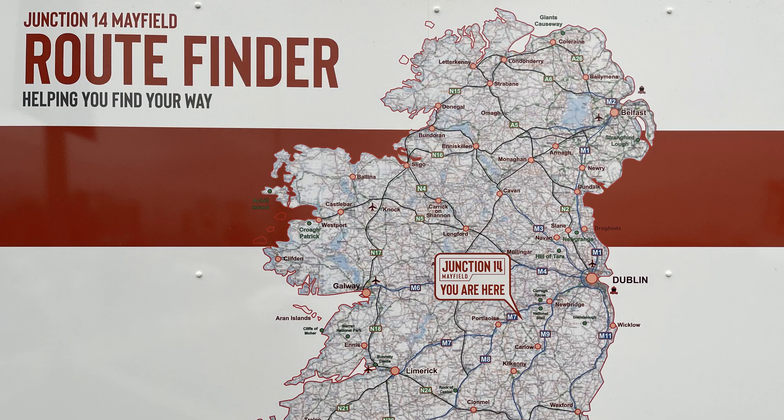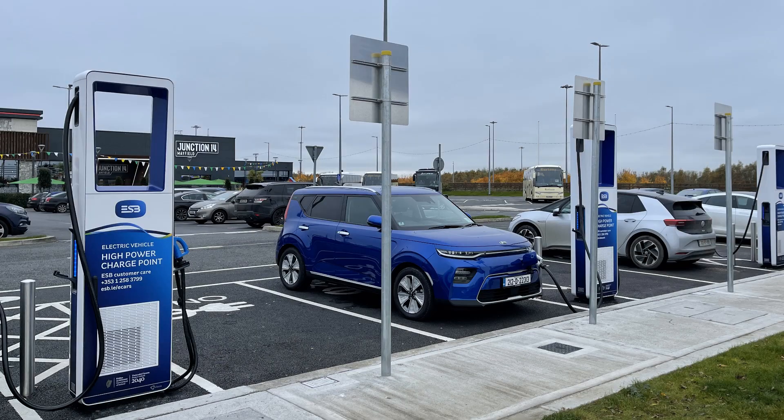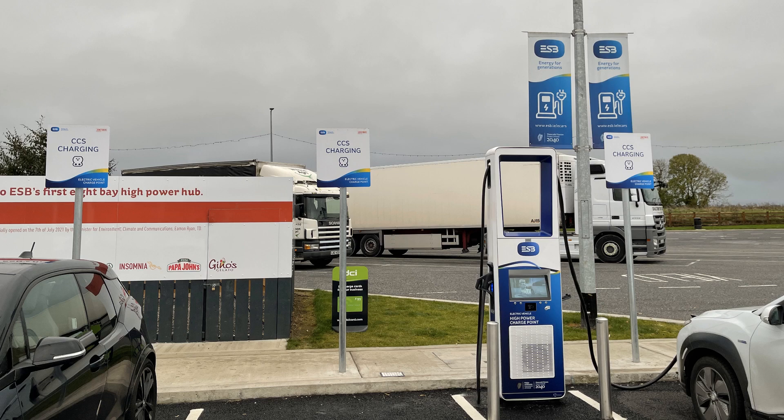At M7 Junction 14 Mayfield, ESPE cars has deployed another type of high power charge point, which is taller and slimmer than the other high power charge points. These charge points have either two CCS or two CHAdeMO connectors and can be used by two cars at the same time.